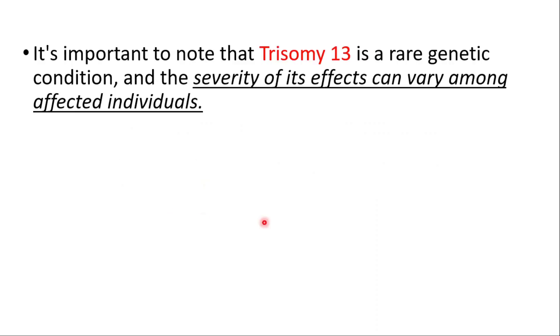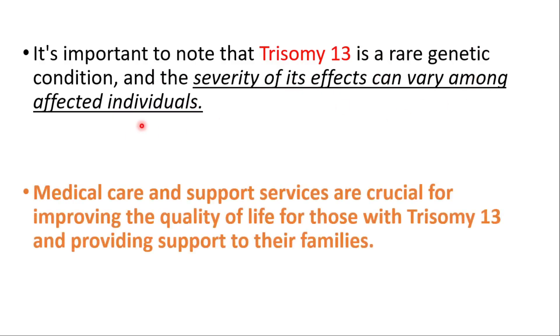It's important to note that Trisomy 13 is a rare genetic condition and the severity of its effects can vary among affected individuals. Medical care and support services are crucial for improving the quality of life for those with Trisomy 13 and for providing support to their families.